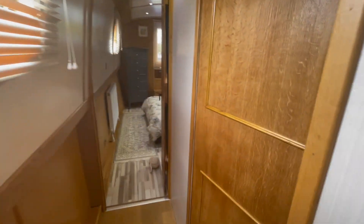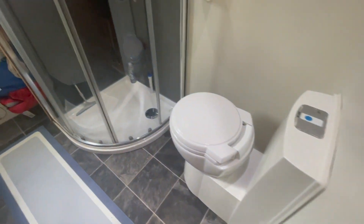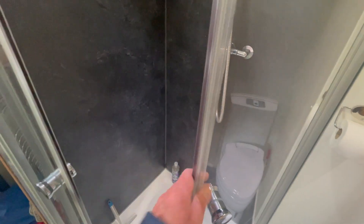I'll just show the stove. I'm going to go down into the shower room. It's a cassette toilet — just the one cassette with this boat at the moment. Nice full-size shower.